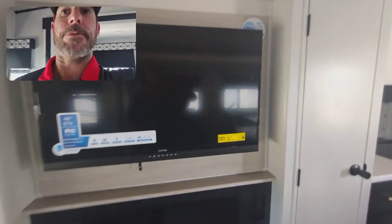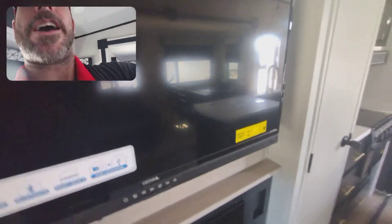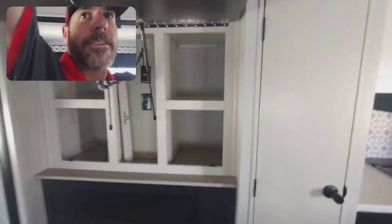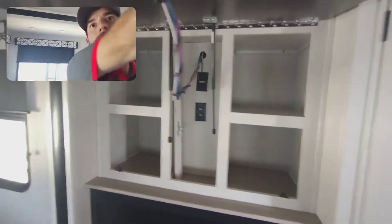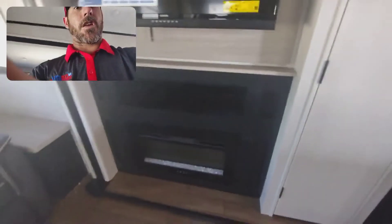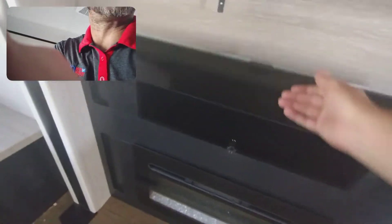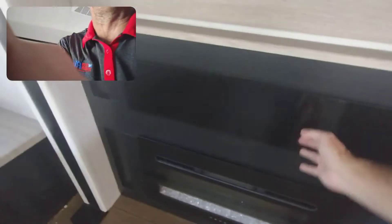Right here we have your TV — it's locked in. You've got storage all back here behind your TV. There's your outlets for your TV. The sound bar is actually built into your TV. This is just a little compartment area there.